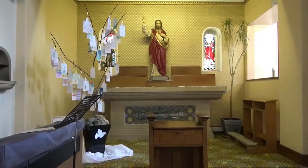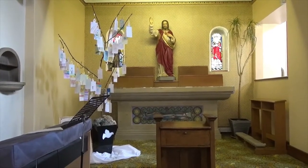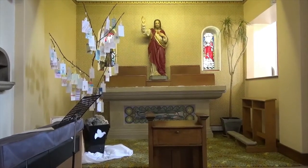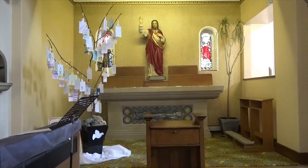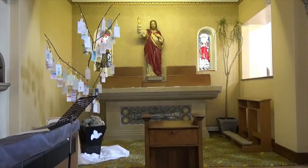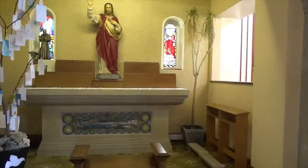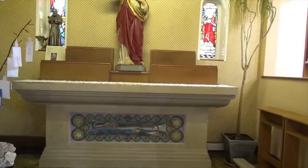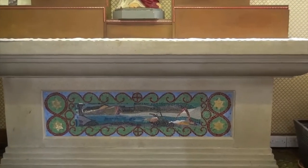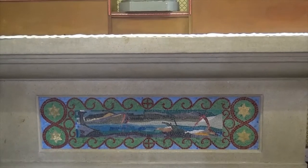To the left you can see our First Holy Communion tree, where the children currently studying towards First Holy Communion have made a little picture or something personal to themselves and used it to decorate the tree. If I move forward and zoom in a little bit, you can see the first of the internal mosaics I'm showing, and that depicts Noah and the flood.